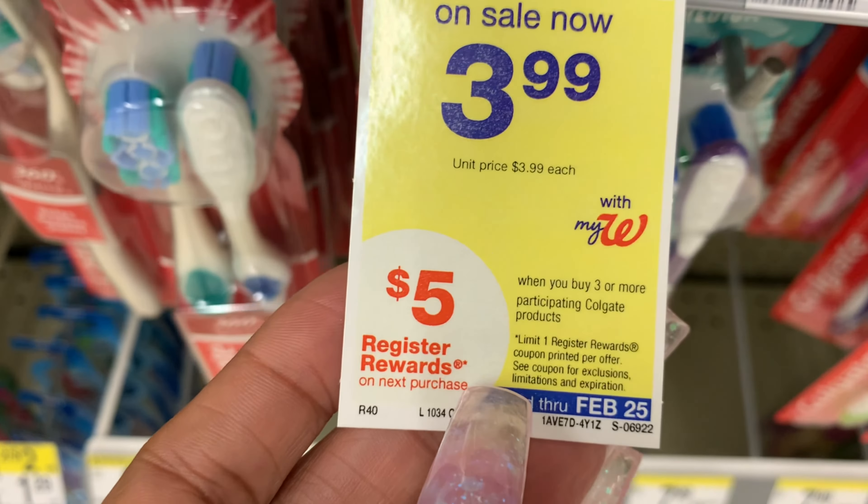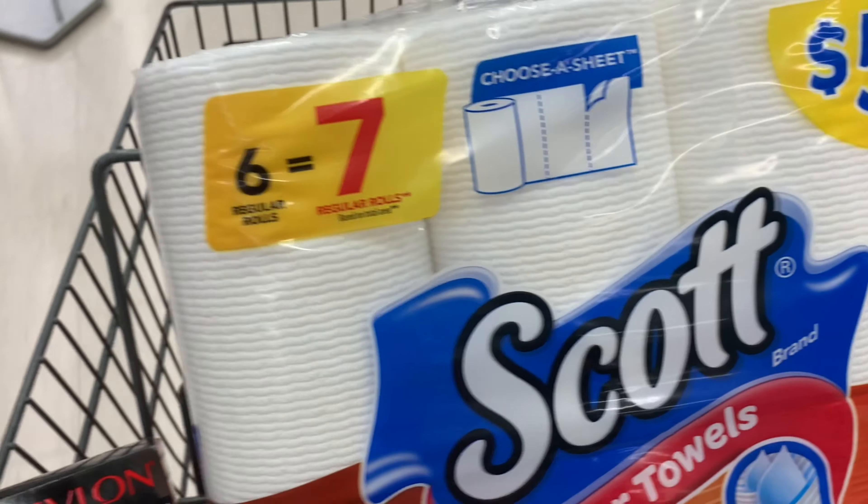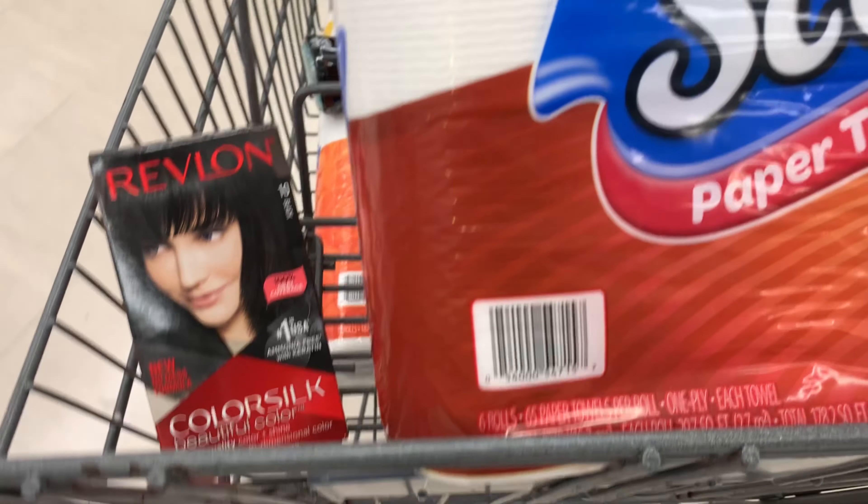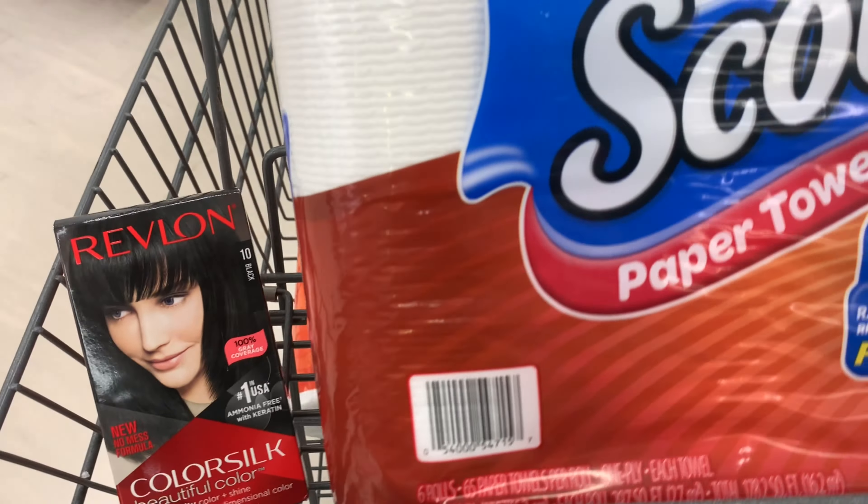So I got my paper towels and tissue, what I needed. I got some laundry soap, and I also got some hair dye — I just paid for that separately. Please excuse that bell; my lunch break is ending and I still wanted to get this video up.